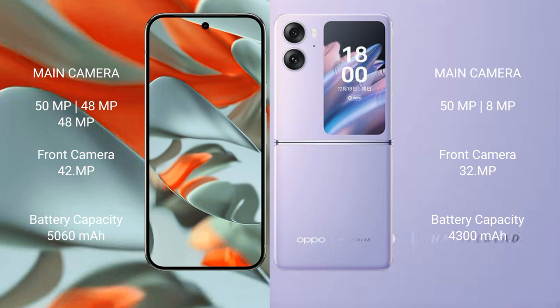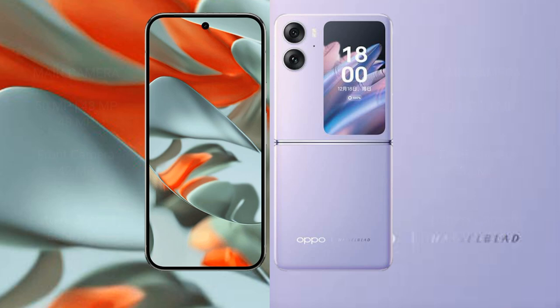Google Pixel 9 Pro XL has a 5060mAh battery with 37W fast charging support. Oppo Find N2 Flip has a 4300mAh battery with 44W fast charging support.